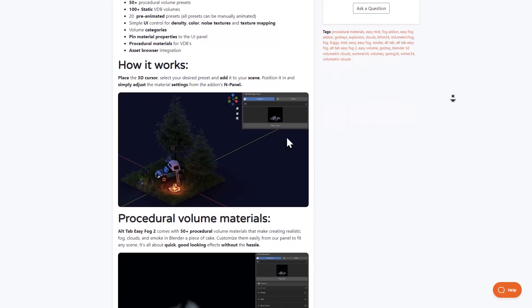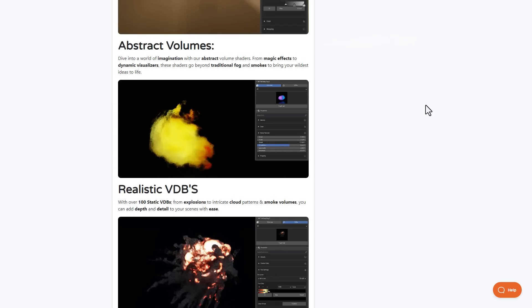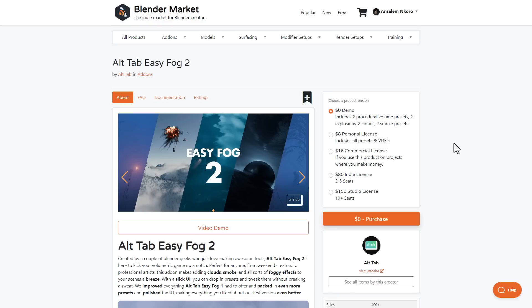All Tab Easy Folk version 2 also includes controls for density, color, noise texture, and texture mapping. So if you're thinking about creating realistic explosions, clouds, smoke volumes, or adding fog to get the best out of your scene, go ahead and take a look at All Tab Easy Folk version 2.